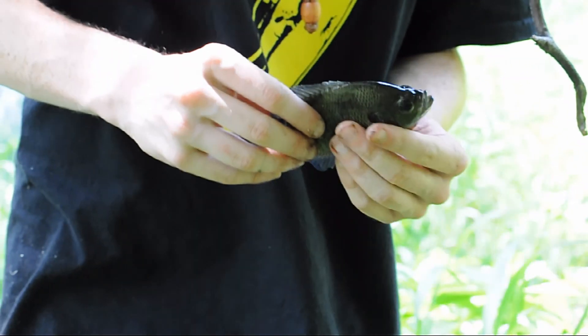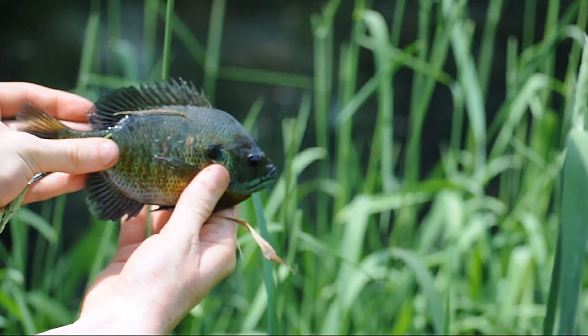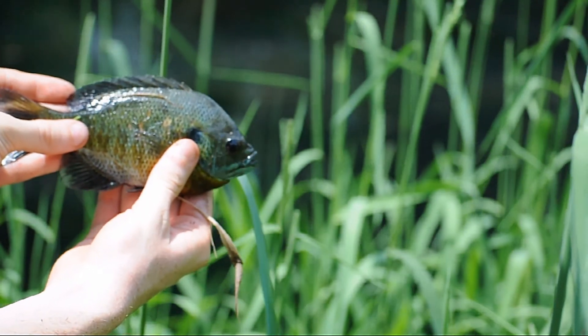Bluegills are one of the Potomac's smallest fish species, yet they play a large role in the ecosystem. They feed on small insects and are prey to herons, cormorants, and catfish, among many other species.